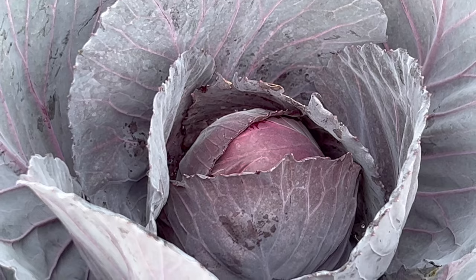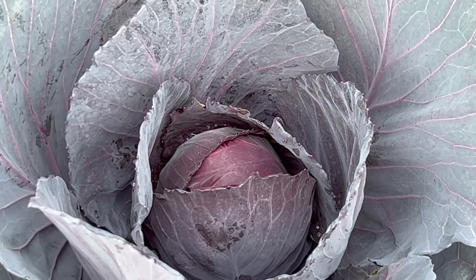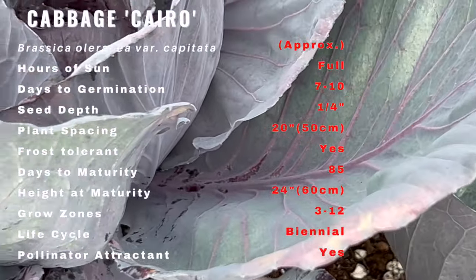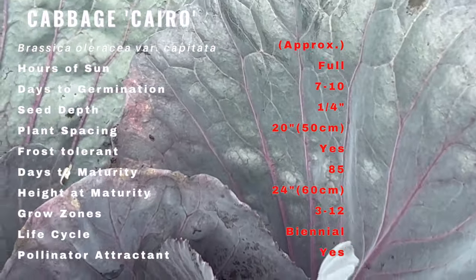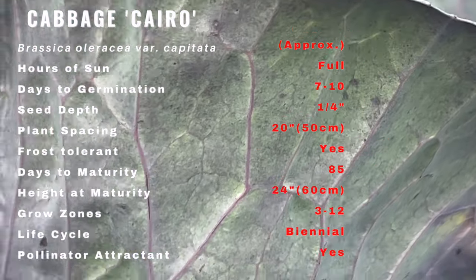Red cabbage is distinguished by its coloring, texture, and flavor. Like green cabbage, it is rounded and wrapped in tightly wound waxy leaves. The leaves are more violet and burgundian versus true red. Their flavor is far more bold, cruciferous, and peppery versus green cabbage, which is also due to the anthocyanin pigments.